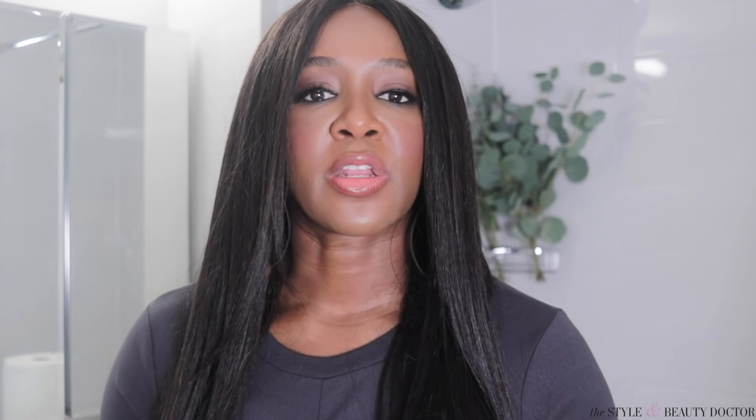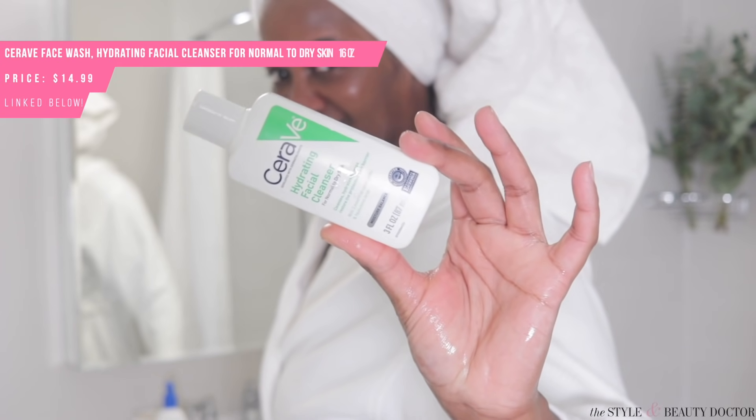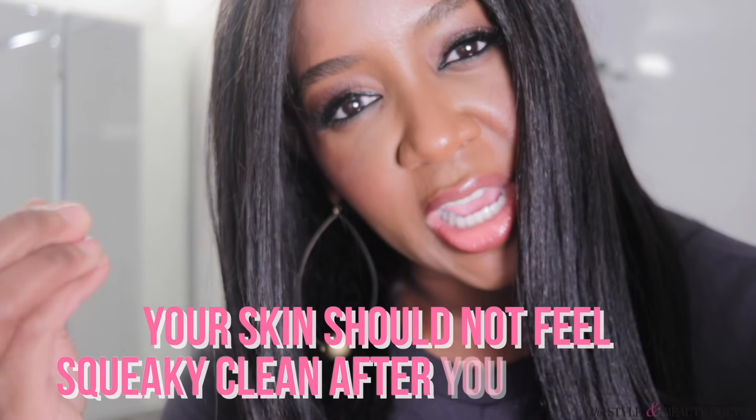Another gentle cleanser that can work for most skin types that I've just tried out recently: Vanicream has a facial cleanser. It has glycerin in it. It's not fragrance free, but it is unscented — I know that's a little confusing, but I have a blog post on it. And if you have very dry skin, a fan favorite is the CeraVe hydrating cleanser. It leaves a bit of a film on my skin, but that might be great for someone with extra dry skin, especially during the winter season.